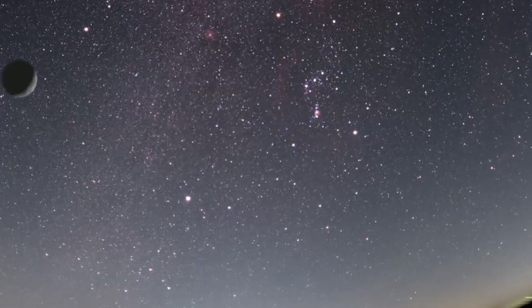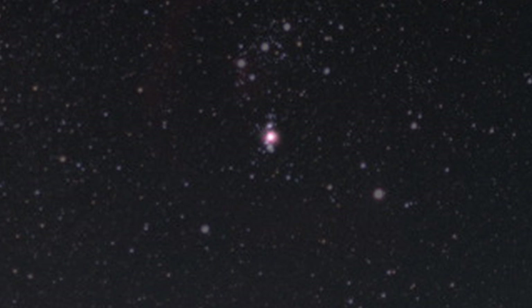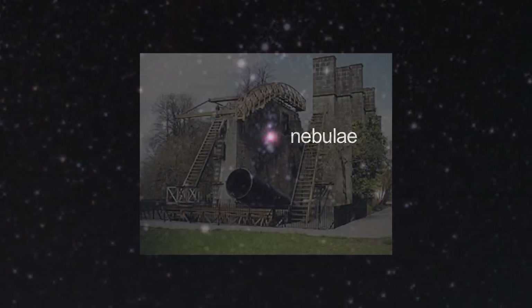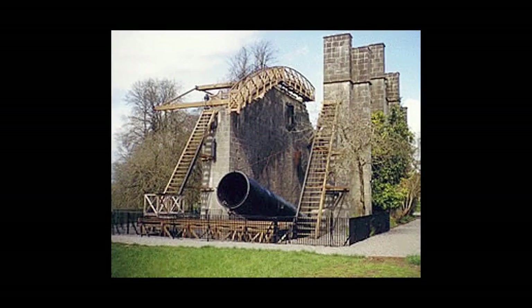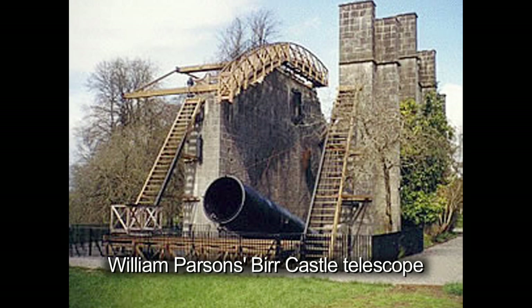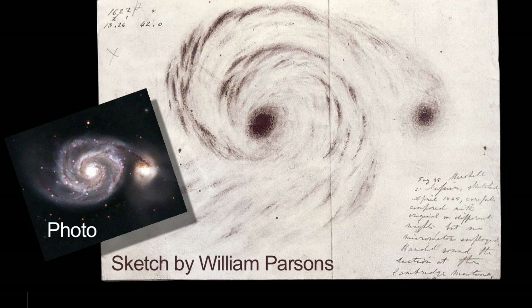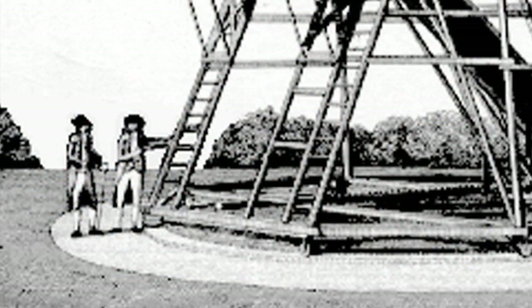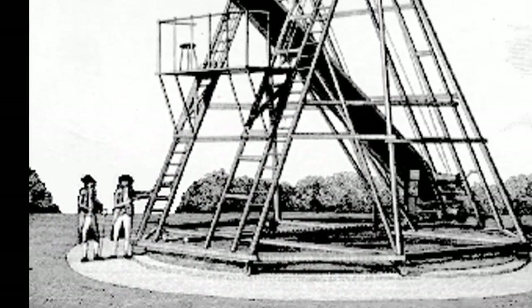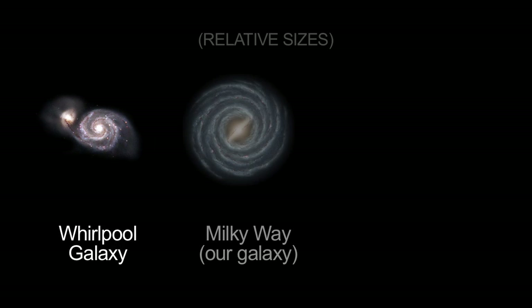Early astronomers looked up in the night sky and saw patches of light which appeared like faraway clouds. They called these patches nebulae. In 1845, Ireland's third Earl of Ross, William Parsons, used his huge telescope at Burr Castle in the center of Ireland to observe and sketch the spiral structure of the Whirlpool Galaxy. Other 18th and 19th century astronomers, including father and son William and John Herschel, noted the structure of this galaxy too. A galaxy is an enormous collection of gas and stars held together by gravity.